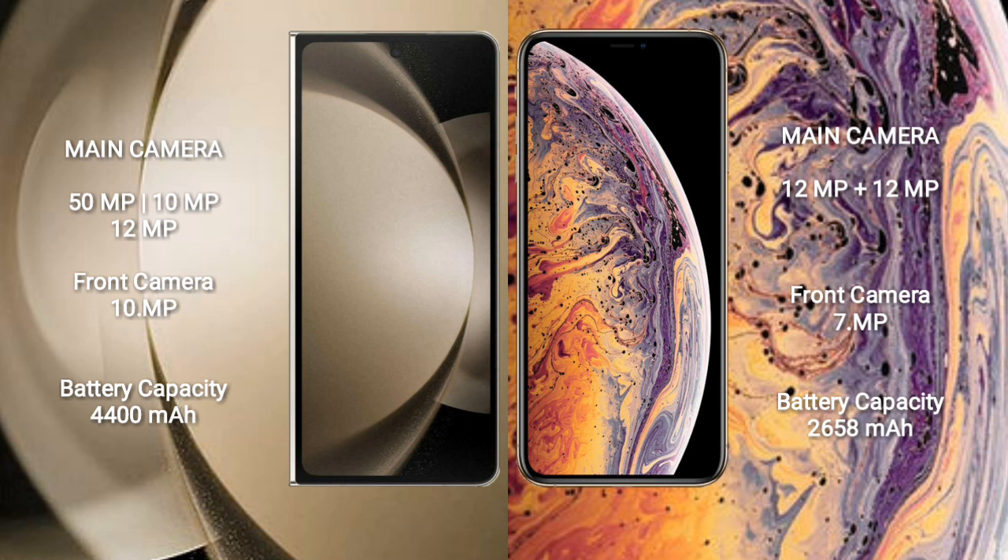Samsung Galaxy Z Fold 5 has a 4400mAh battery with 25W fast charging support. iPhone XS has a 2658mAh battery with 15W fast charging support.